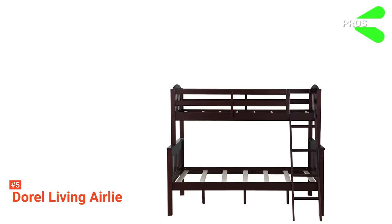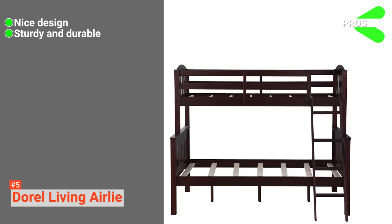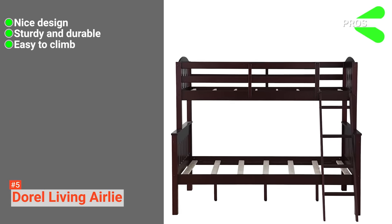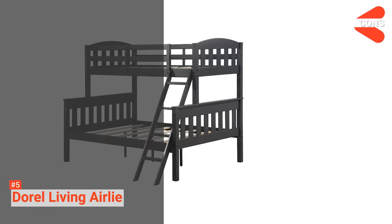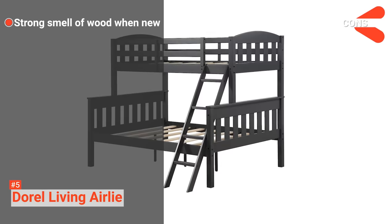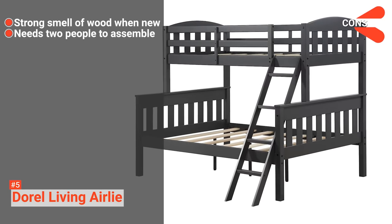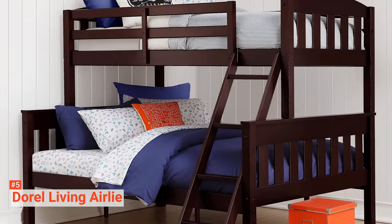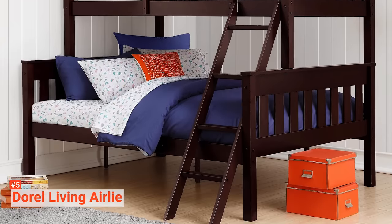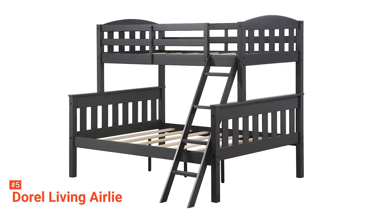Its pros are: this bunk bed has a nice design, it is very sturdy and durable, the ladder is easy to climb, and it can help you save space. However, the cons are: the smell of wood is strong upon opening the package, and it needs at least two people to assemble the bed. Doral Living Airlie is an ideal option for families with growing children. It provides the safety, comfort, and space they need in their bedroom.